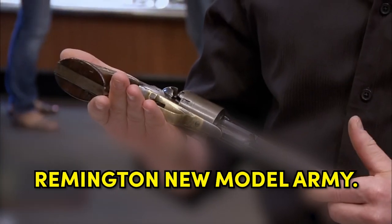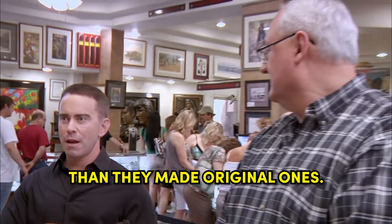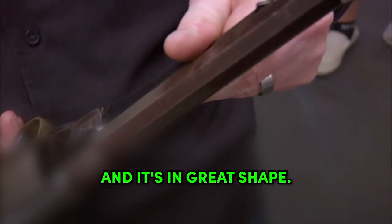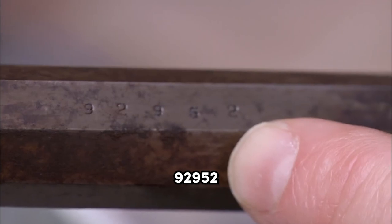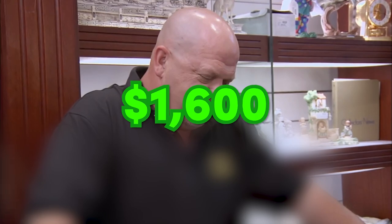That's the gun — a Remington New Model Army. I know they make a lot of reproductions of them. They actually make more reproductions of this gun than they made original ones. This gun has not been refinished, in my opinion, and it's in great shape. You see the Remington nomenclature here? Serial number 32952. So in my opinion, this gun is authentic in every way. He was able to make a deal for $1,600.